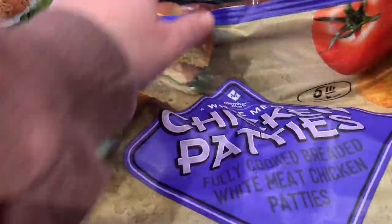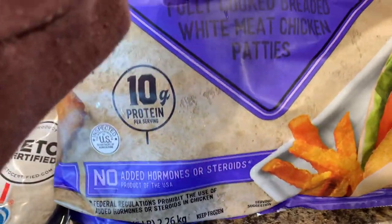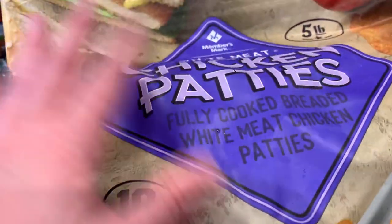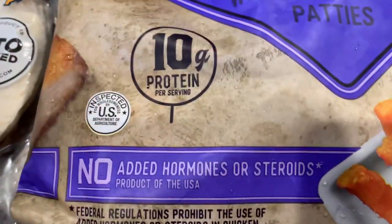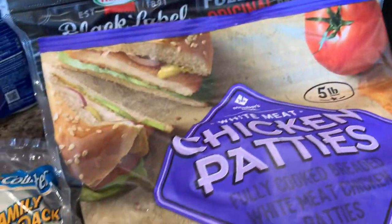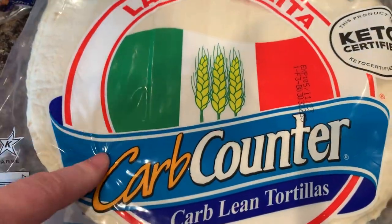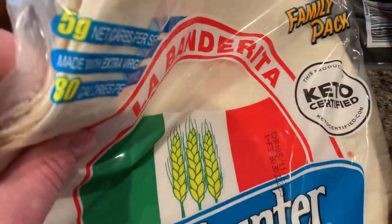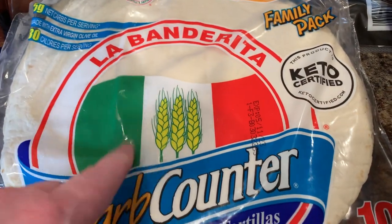So we got some basic chicken patties. I've never had these before, but I imagine they're probably just as good as the Tyson ones. These are good for just quick lunches. These are my favorite tortillas.